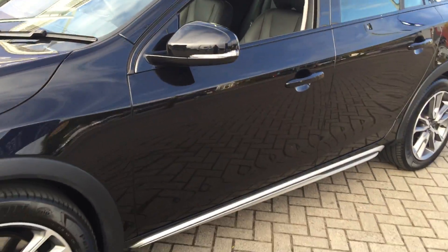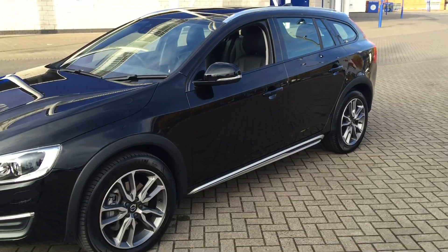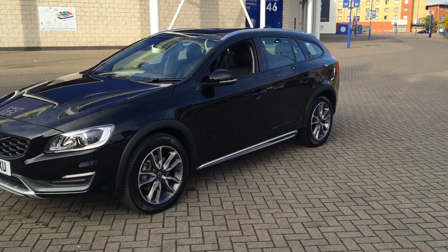It's finished in onyx black with off-black full leather upholstery. It also has the exterior styling kit.